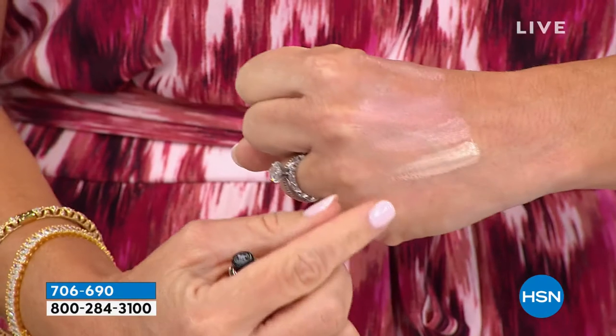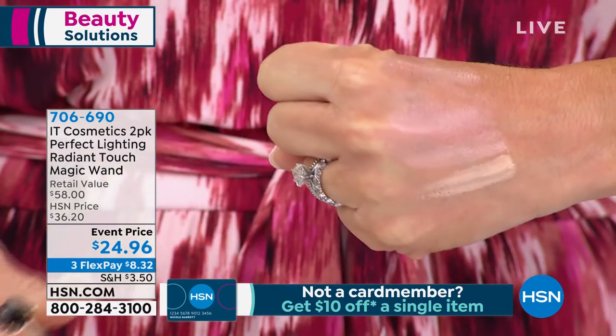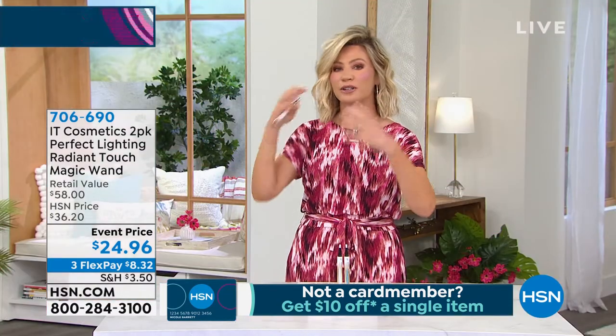If you have that sunkeness underneath the eyes as we all get with age — look at the difference. The light shade underneath the eyes shows how anything receding is lifted. Some people get filler; this does it without an appointment. See her before — no brightness under the eyes — and after, how lifted her eyes look. It's almost like she has light underneath her eyes, making her look younger and fresher. There are two shades: the neutral and the radiant light, which has a pinker tone.